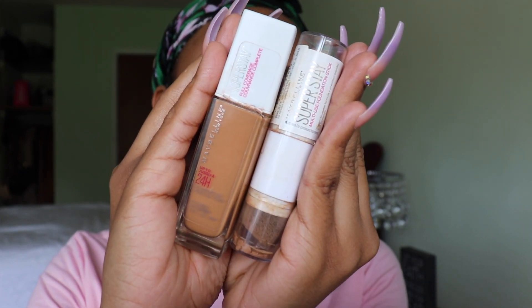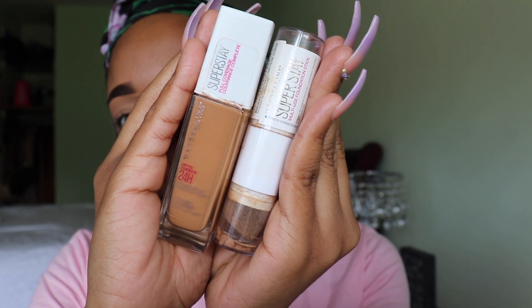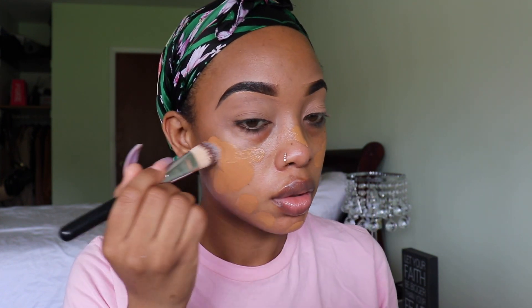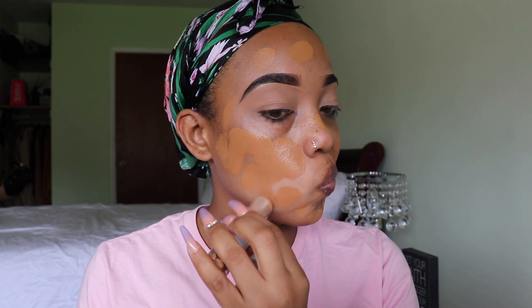For foundation, I'm going into the Maybelline Superstay foundation — the liquid as well as the stick foundation. To prep my face I used my Maybelline illuminating primer, which I can't seem to find in the drugstore anymore so I think they probably stopped making it. I'm just adding the foundation all over my skin using a blending brush.